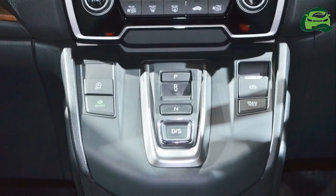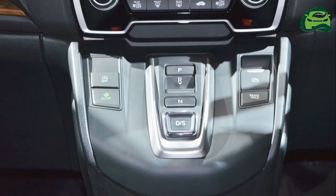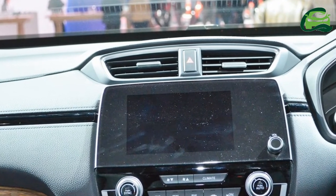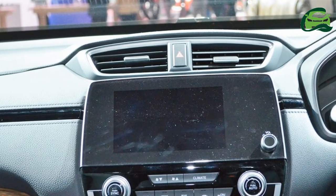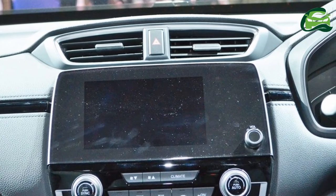The 5th Gen Honda CR-V is underpinned by the same platform as the 10th Gen Honda Civic, which will arrive in our market early next year. It is the first ever Honda CR-V available in a 3-row version, albeit optionally.